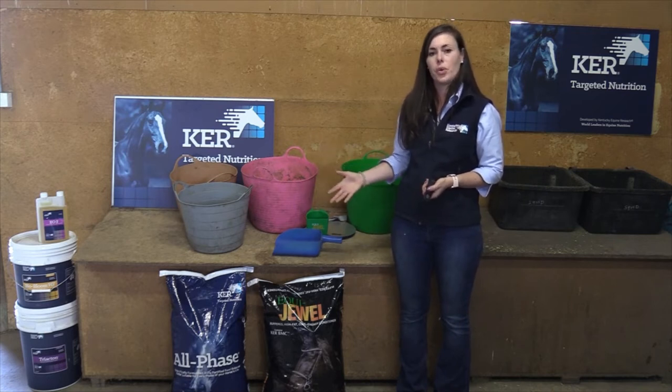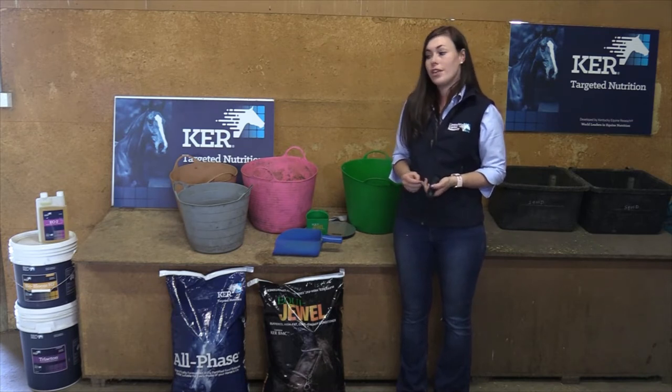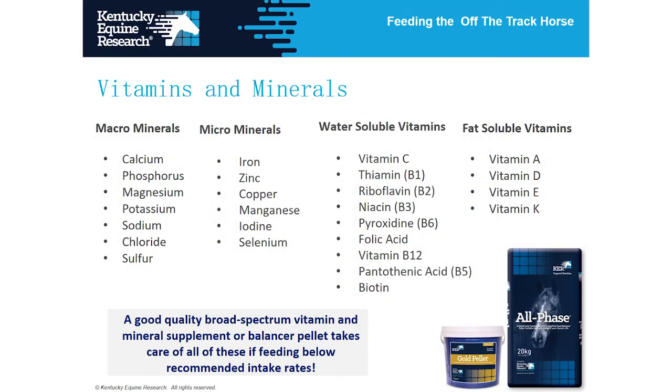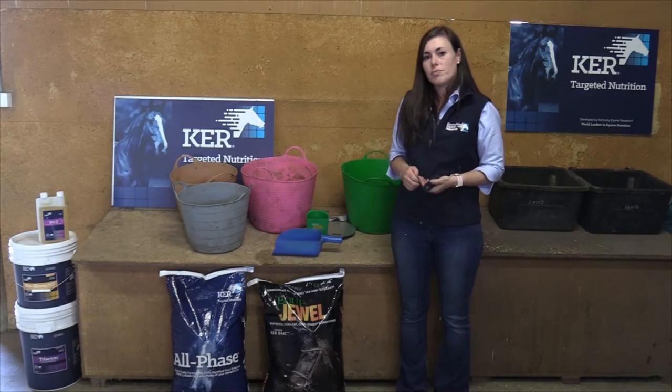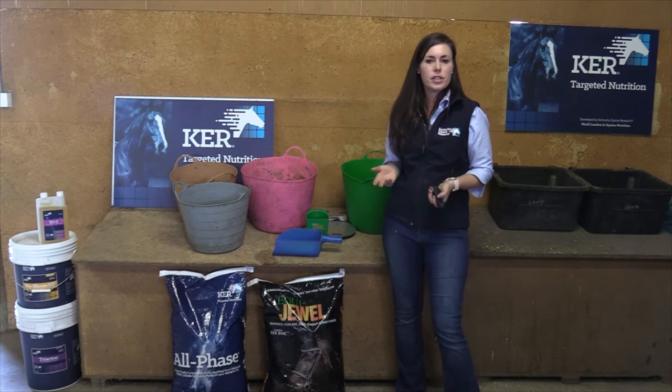We need to look towards a balancer pellet or a vitamin and mineral pellet to actually balance that ration and make sure the horse is getting all the vitamins and minerals required. I'd certainly steer clear from adding individual vitamins and minerals separately — you don't want to add in additional calcium, magnesium, iodine, and all of those things individually. Choosing a good quality, highly formulated balanced product is definitely the way to go.